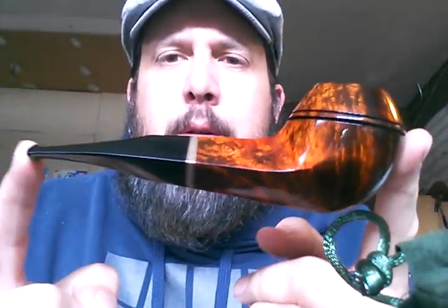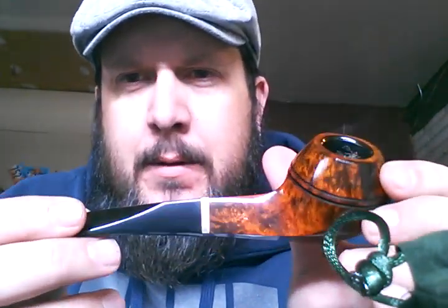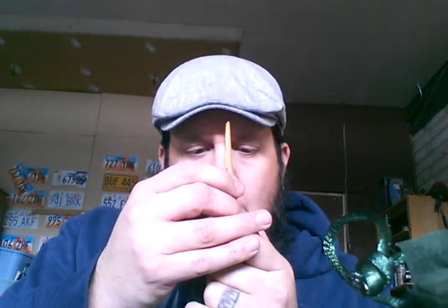First smoke of this new beauty — Peterson Kinsale XL21. It's a big pipe, beautiful classic bulldog shape, fantastic grain, awesome finish. This one I've had waiting for a while, and it's smoking fantastic. Smoking Norting's Hunterblend Pointer out of it. It's very good.